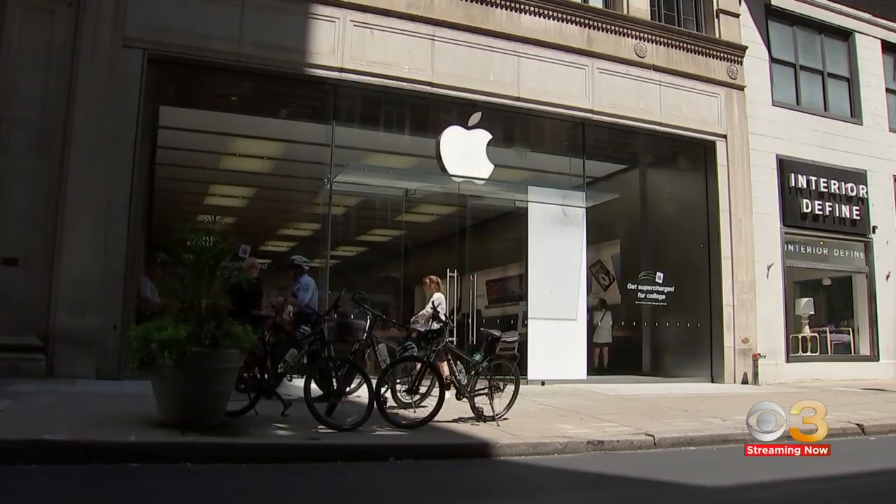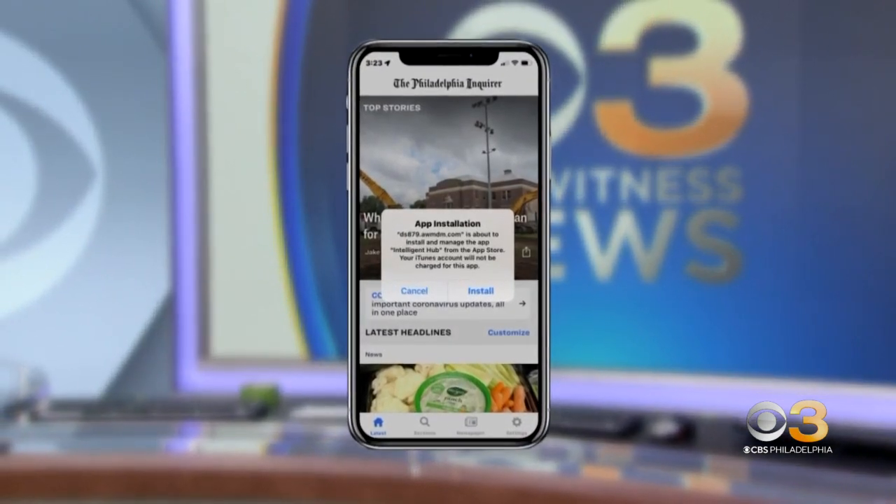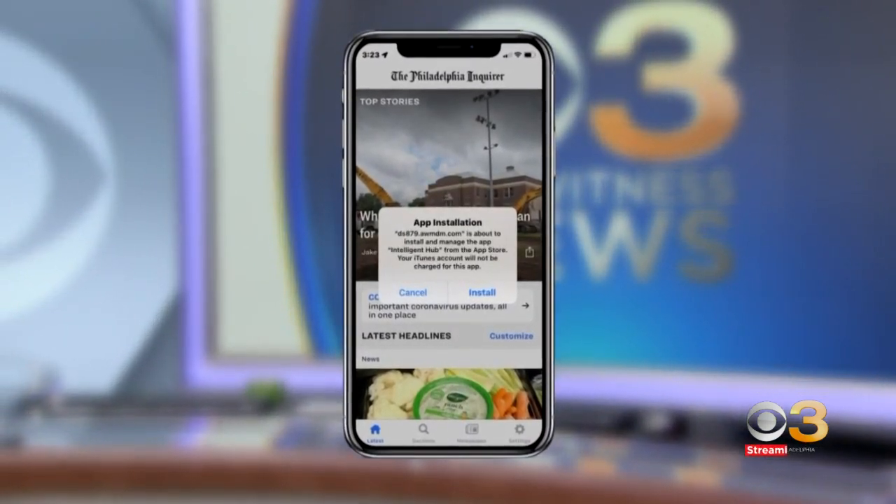Outside the Apple Store on Walnut Street in Center City, Apple users we spoke to didn't know of the flaw. 'No, I haven't heard of it. I'm always skeptical of that happening.' But it's already affecting users, including one of our executive producers at CBS Philadelphia. This is the message on their phone.